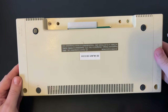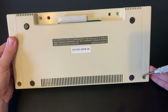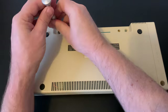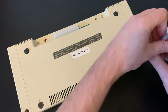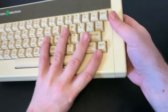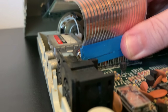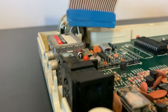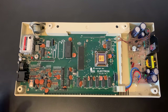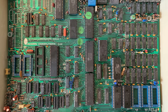Access to the Electron is gained by removing the case screws on the underneath of the machine in four locations. We'll gently lift up the upper case containing the keyboard and carefully remove the ribbon cable connector from the mainboard, allowing us to lift the top case clear. Looking inside, we can see the mainboard is really compact, with the right-hand quarter of the case taken up with power circuitry. When we compare this board to that of the BBC Micro, the difference in overall complexity between the two machines is clear.